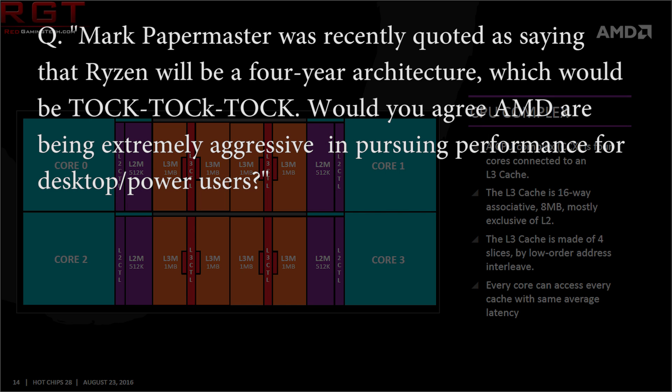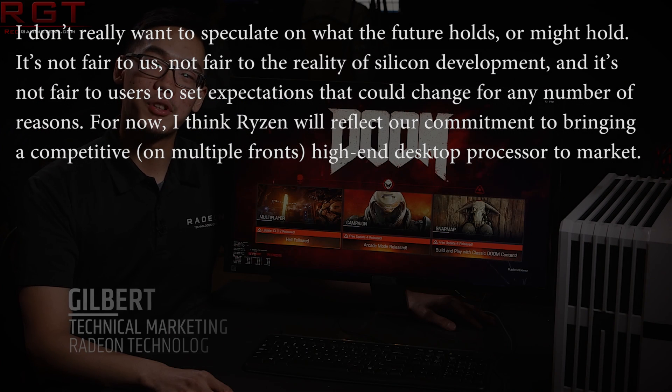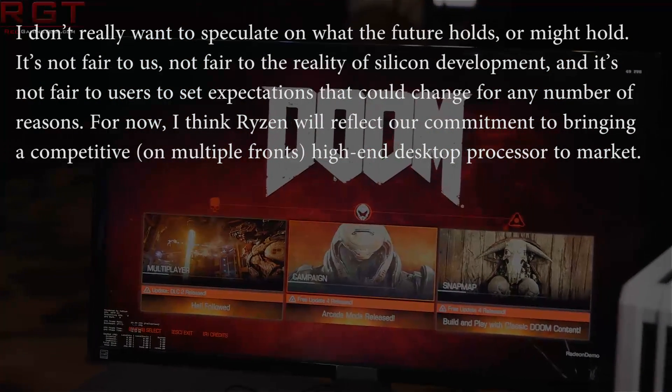I say: Mark Papermaster was recently quoted as saying that Ryzen will be a four-year architecture — which would be tock, tock, tock. Would you agree that AMD is being extremely aggressive in pursuing performance? He responds: I don't really want to speculate on what the future holds or might hold. It's not fair to us, not fair to the reality of silicon development, and not really fair for users to set expectations for what could change for a number of reasons. For now, I think Ryzen will reflect our commitment to bringing a competitive, multi-front, high-end desktop processor to the market.